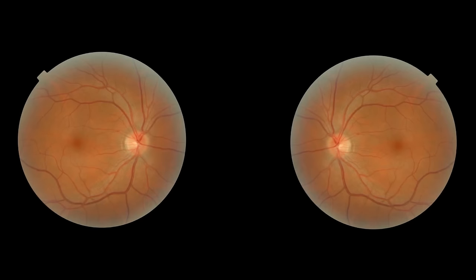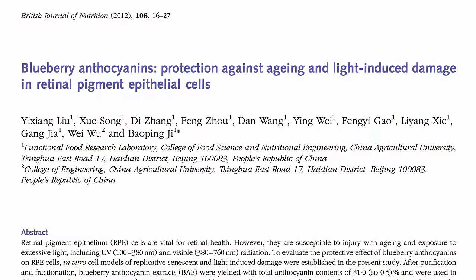How to preserve the pigment in our retinal pigment epithelial cells. Once we preserve the pigment in our retinal pigment epithelial cells, we need to keep them alive, which may be where anthocyanin phytonutrients come in.